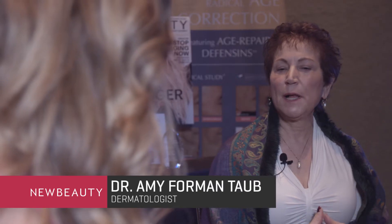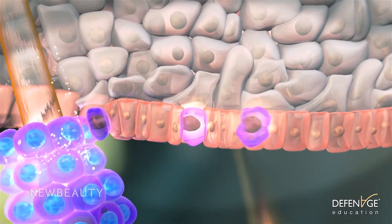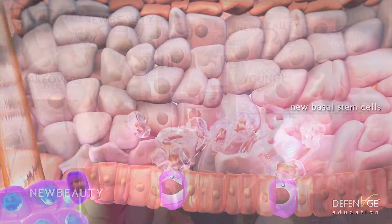Tell me a little bit about Definage and what the technology is behind the brand. It is a small molecule that stimulates our own natural stem cells to produce new skin. So it's not a stem cell or a growth factor in and of itself.